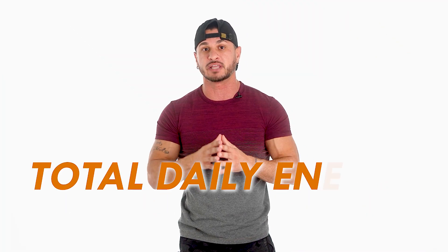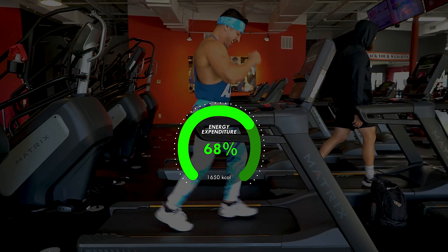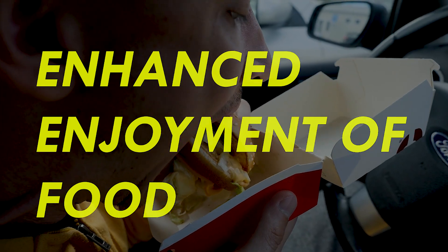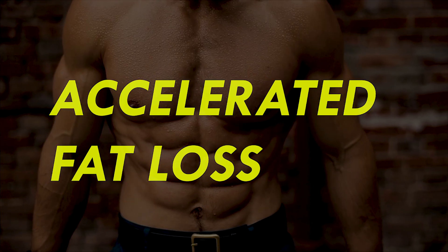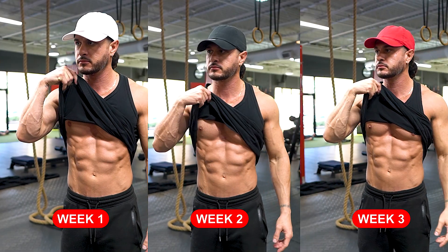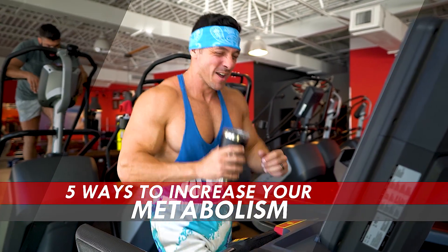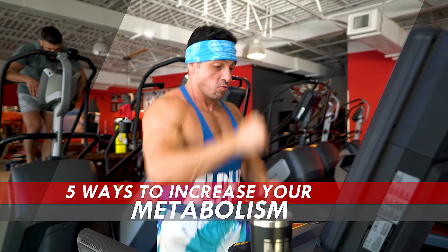We are more concerned about metabolic rate or total daily energy expenditure. The higher your total daily energy expenditure, the faster your metabolism and the more calories you burn on average. Increasing your metabolic rate offers several benefits including enhanced enjoyment of food without the fear of weight gain, accelerated fat loss without excessive dietary restriction or intense exercise, and it makes it far easier to maintain long-term results. In this video, I want to share five ways to increase your metabolism.